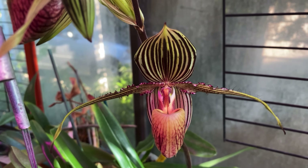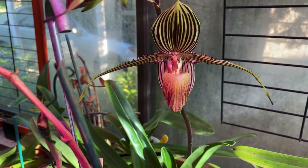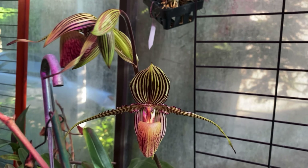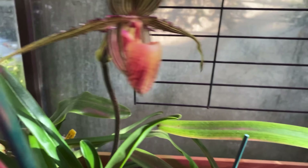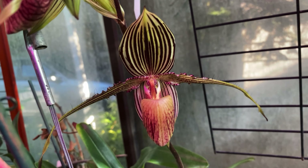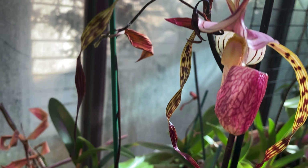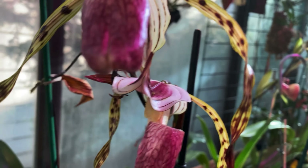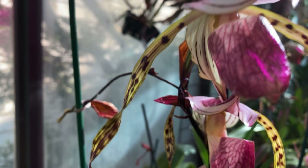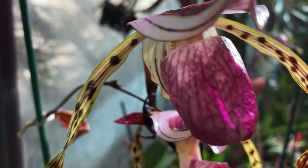Coming down this way, just newly opened maybe a couple of days — this is Pathia Pedalum Gera Romagna. I'm not sure what the cross is — I think it's Lady Isabel times Roth Julianum, maybe. It's got to be something based on Stony Eye, although it could be Prince Edward of York or St. Swithin. Here is Stony Eye — speaking of the Devil — which is a species from Borneo. Hangs on the side of limestone cliffs, very slow-growing, very attractive. I love it.